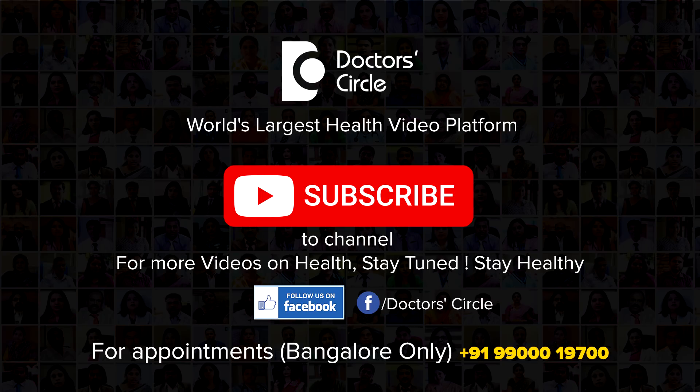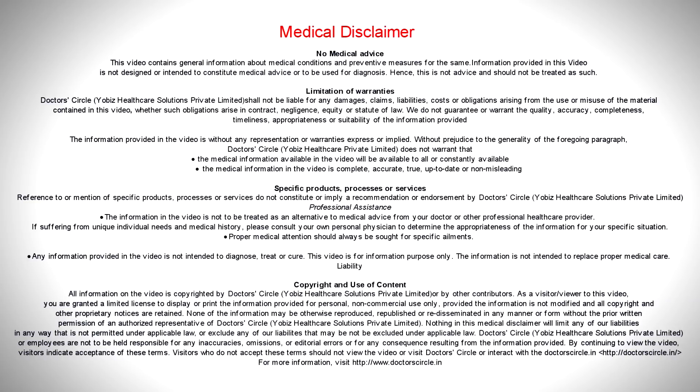To watch more videos, you can subscribe to Dr. Circle. Thank you, bye-bye.